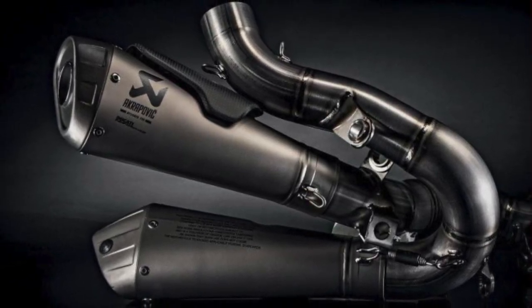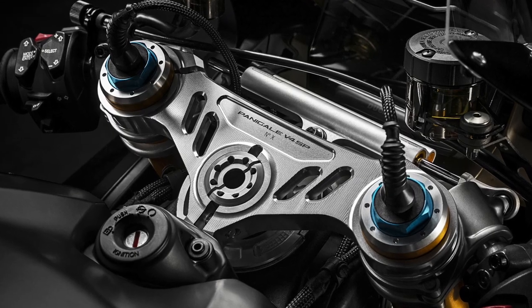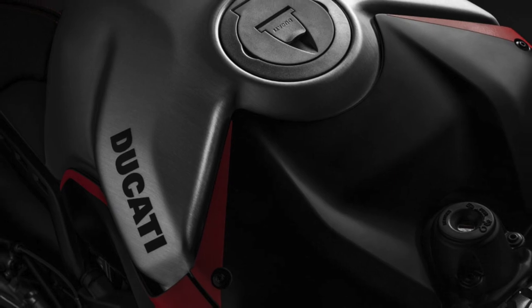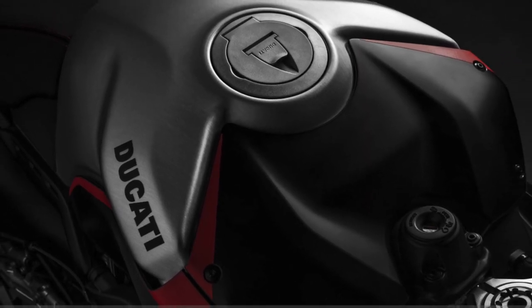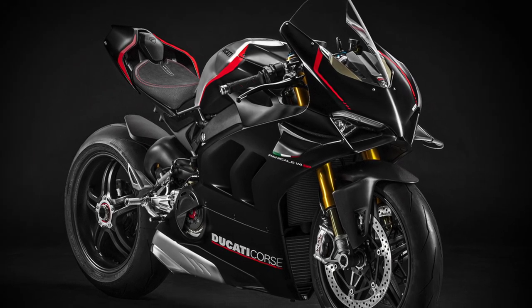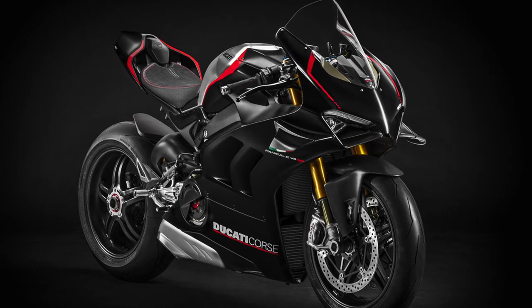The entire 2021 Panagale v4 lineup is also now Euro 5 compliant. As of this recording, it appears the Akrapovic full titanium exhaust will be a separate add-on purchase. Additionally, there is no official word on how many v4 SP models will be made. The Panagale v4 SP will be available at Ducati dealerships starting in March 2021.